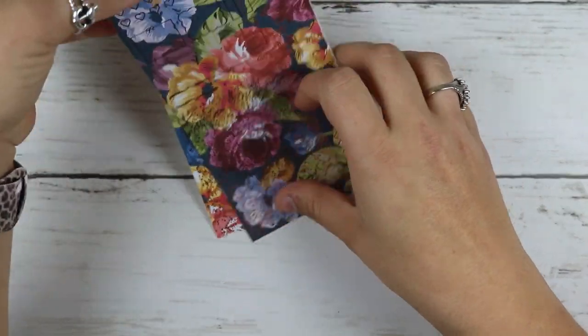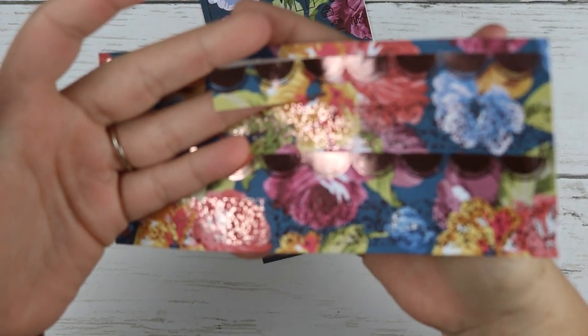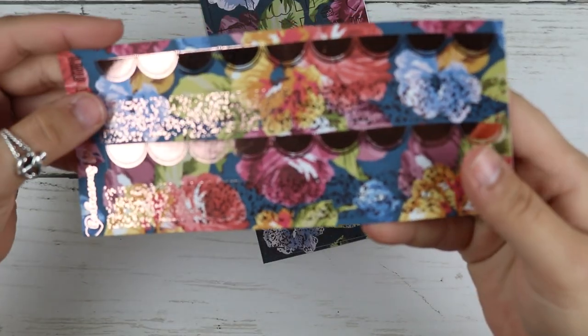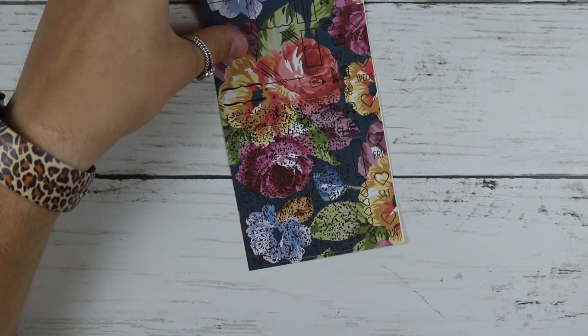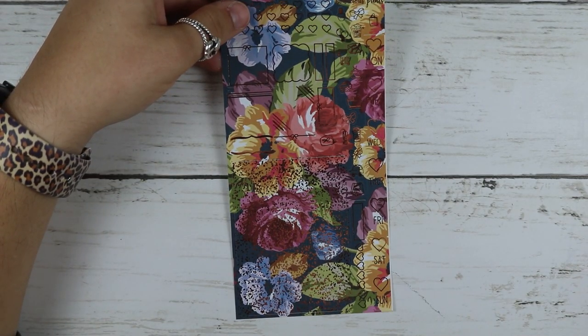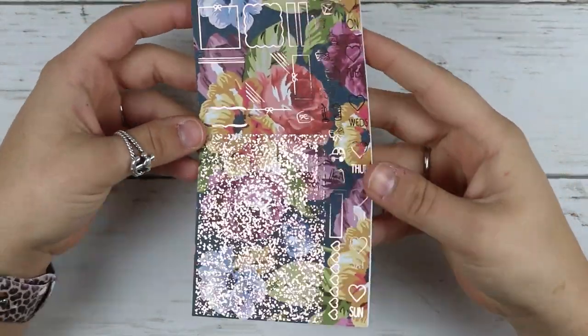You get this page that has bottom washi — two different ones with the scallop pattern and the confetti. Then you get your hobo page, which just has everything you would need for a hobo sheet.